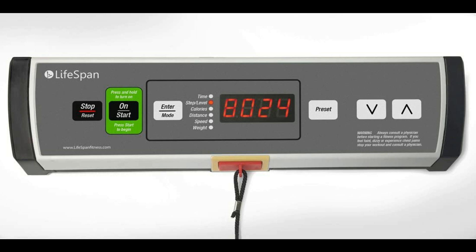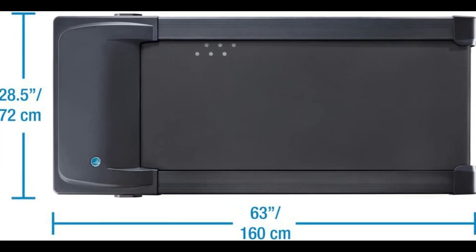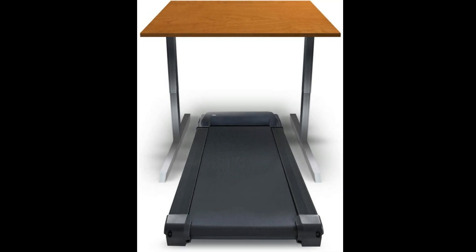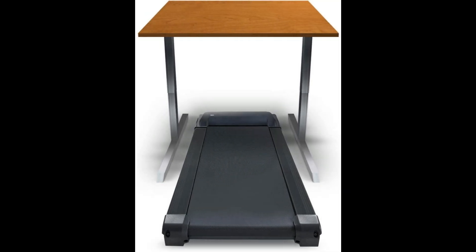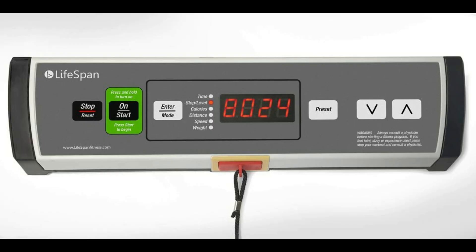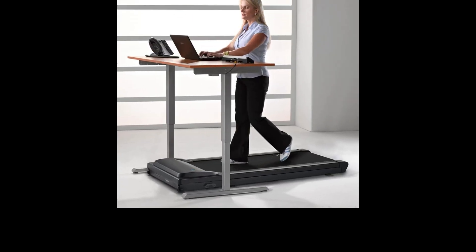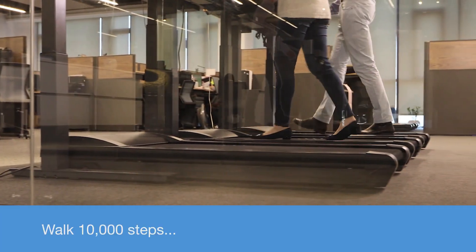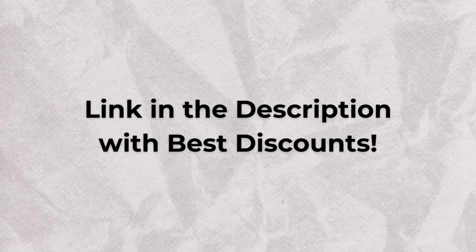The portable console is a game-changer — it's sturdy enough for long walks and compact enough to be carried with ease, weighing in at just 114 pounds. No assembly required means you can roll it out of the box, plug it in, and get moving. The safety mechanism ensures that the rollers stop when you step off. With speeds up to 4 miles per hour, it's a solid investment for those who want to stay active throughout the day. Check the description for exclusive Cyber Monday deals on this Lifespan Under-Desk Treadmill.